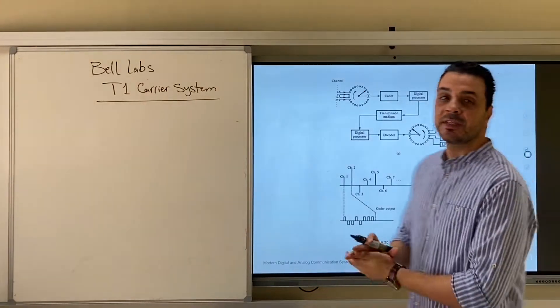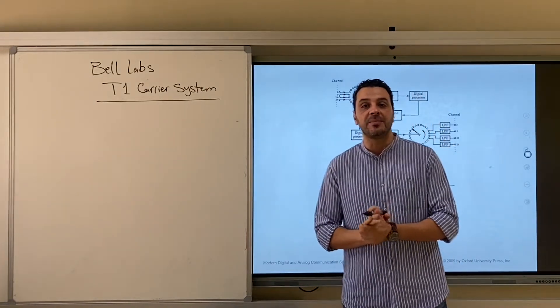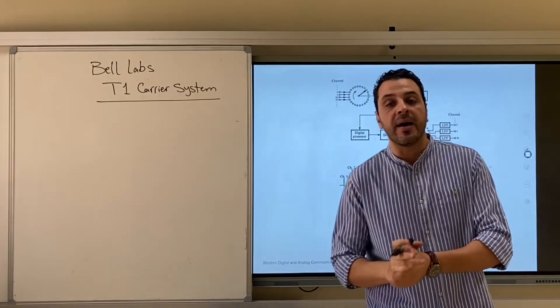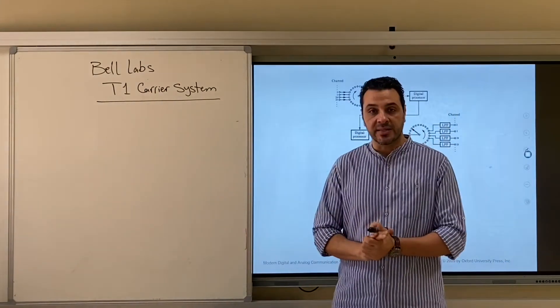In this video we are going to discuss a practical telephony system that was invented and implemented in the USA by a famous research lab called Bell Labs. This system is called the T1 Carrier System.